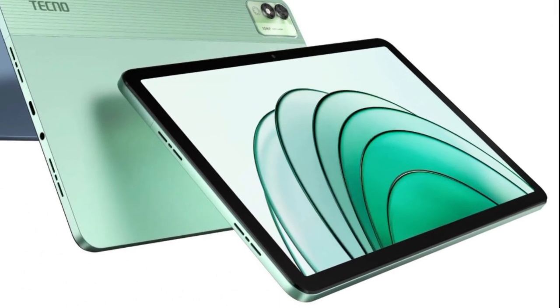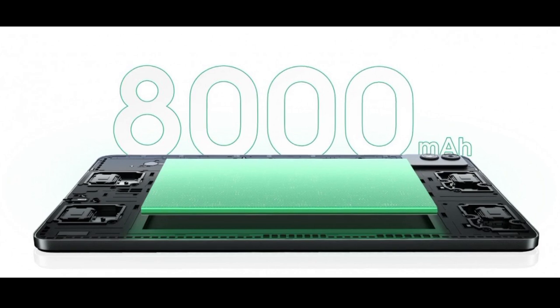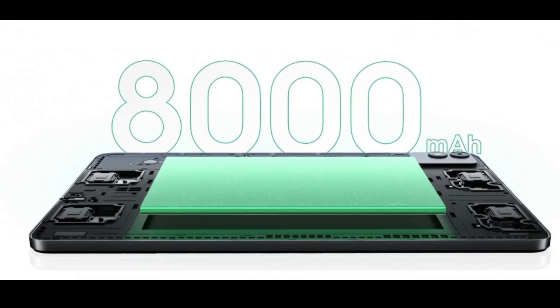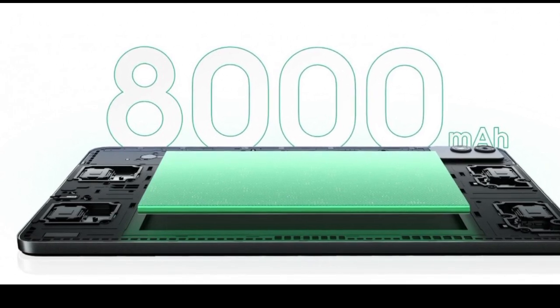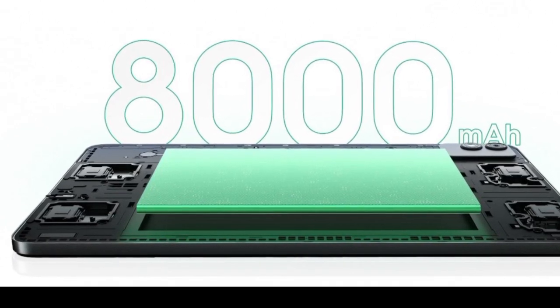The tablet has a pair of cameras on board — 13MP on the back and 8MP on the front for video calls. Other notable features include a quad-speaker setup with Dolby Atmos tuning and a metallic chassis.